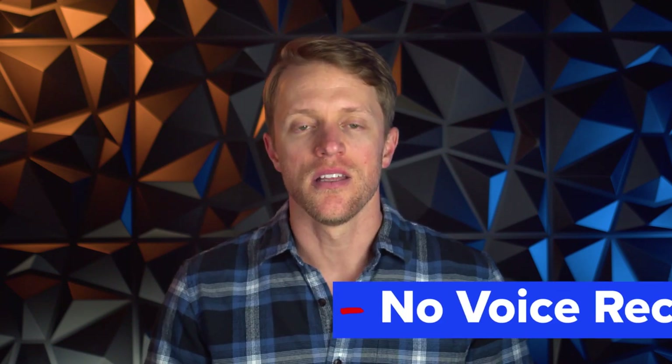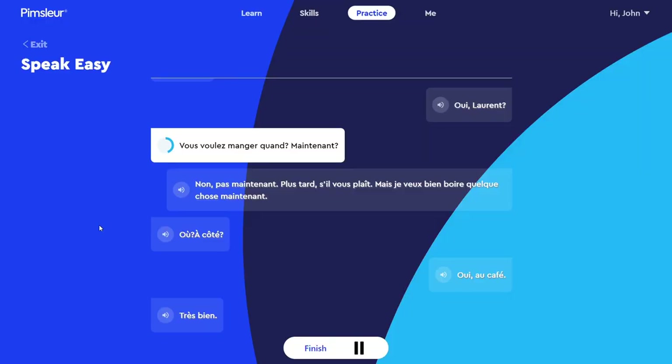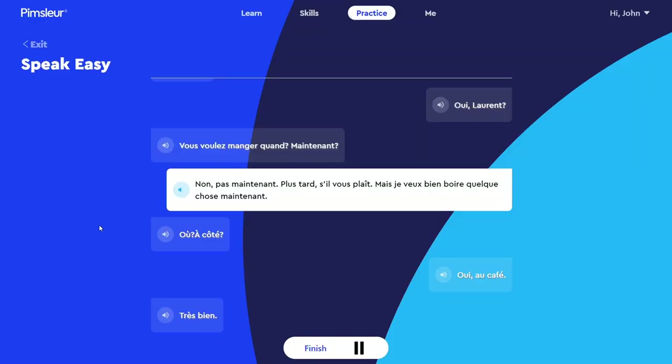Number two: while I like that Pimsleur places a heavy emphasis on output — meaning actually speaking and talking — the company doesn't utilize any voice recognition technology like Babbel or Rocket French. So while you're practicing your verbal skills during the audio lessons, there's no technology in the background analyzing your pronunciation. For all you know, you might be pronouncing some words incorrectly. To be fair, the moderator and fluent French speakers repeat themselves multiple times, so the chances of mispronouncing words over and over are slim. And the voice recognition tech that other companies use isn't perfect either.